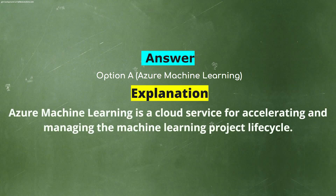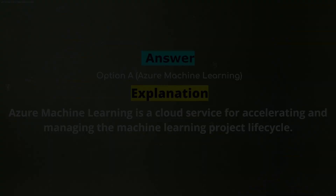Explanation: Azure Machine Learning is a cloud service for accelerating and managing the machine learning project lifecycle.